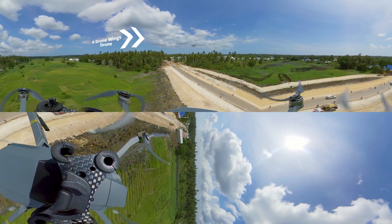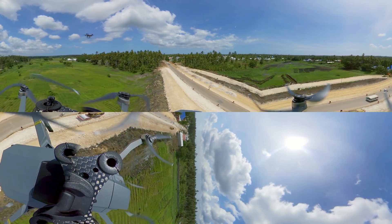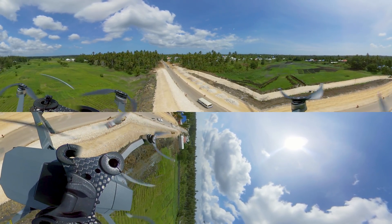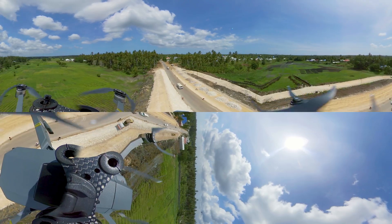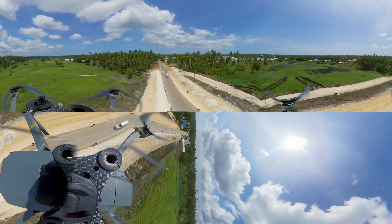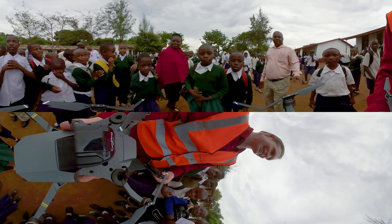Drone Wings took aerial images of the flooded road and shared them with government agencies. Right now the road is being reconstructed, and we expect that on the next heavy rainfall this area won't be flooded, and we can go to the university using the same road as usual.